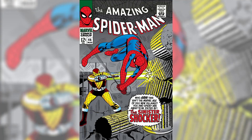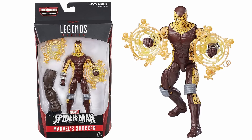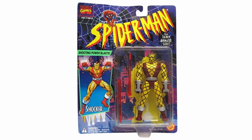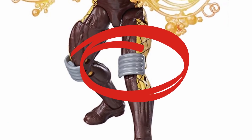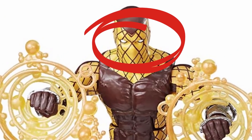Coming in at number 10 is The Shocker. Shocker first appeared in Amazing Spider-Man number 46, and he is a self-taught engineer slash burglar who is one of the more sympathetic villains in the Marvel Universe — he doesn't have any crazy fascist ambitions, he just wants to make a living. The current definitive version came out in 2017 as part of the Sandman Build-A-Figure line, going for about $47. If we get him, I'd love to see an all-new body, fixed knee pads, and fixed eyes — this isn't Deadpool cosplaying as Shocker.